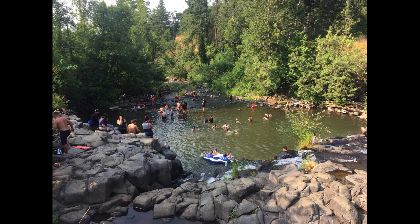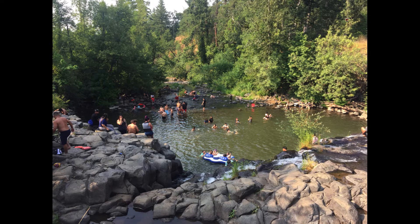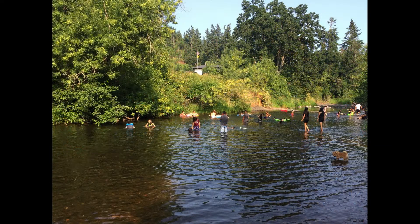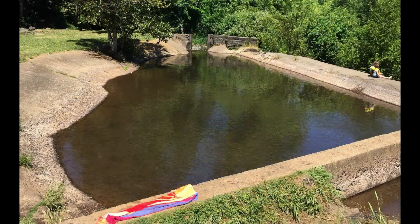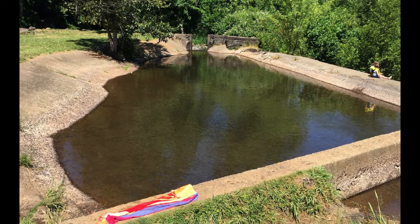Here's an example of how people use the park between July and September. This is the 4th of July, and as you can see, below the falls there's a ton of people swimming. Same story goes for above the falls — a lot of kids, especially, are using the natural swimming hole. Why aren't they using the kiddie pool? Well, it's too shallow and mucky this time of year.